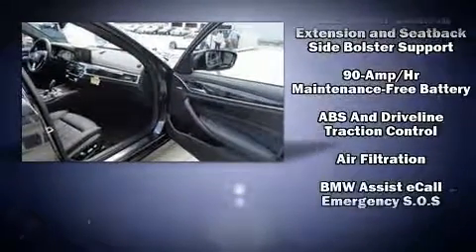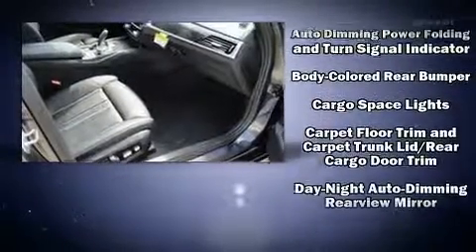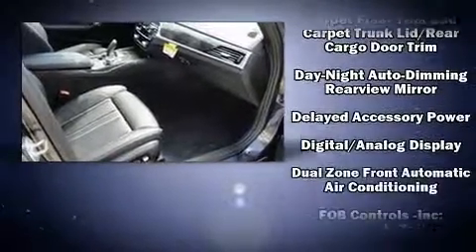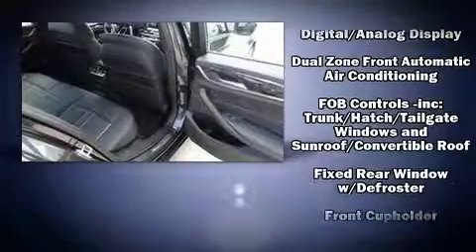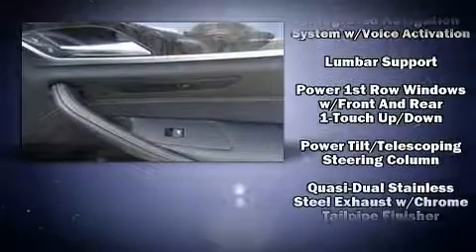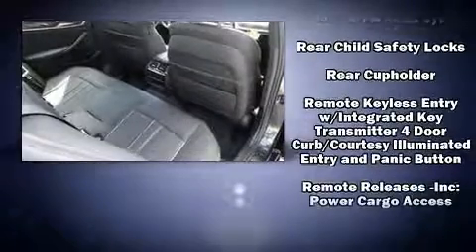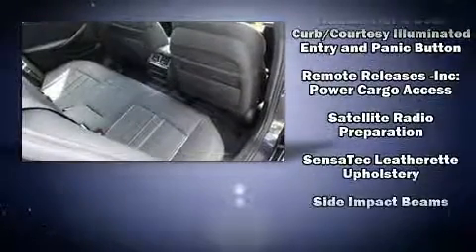BMW also prioritized safety and security with features such as dual front impact airbags with occupant sensing airbag, head curtain airbags, traction control, brake assist, ignition disabling, an emergency communication system, and four-wheel disc brakes with ABS. You'll never lose visibility with rain sensing wipers, which activate automatically when the drops start to fall.